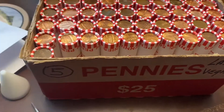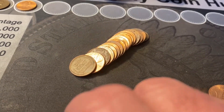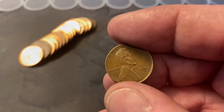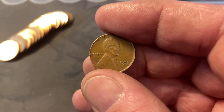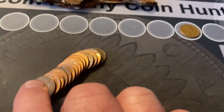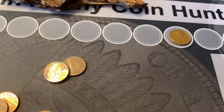Roll number nine and we have our first find, looking right at me. Usually these wheat cents, if it's the wheat side up, I can pick them out when I spread them. But when they're looking at you, they're hard to find until you get right up on them. That's our first find of the box — a 1951D. We'll take it.